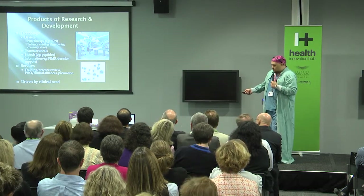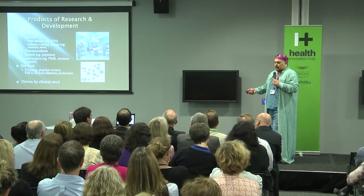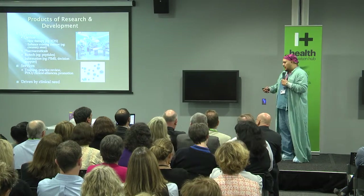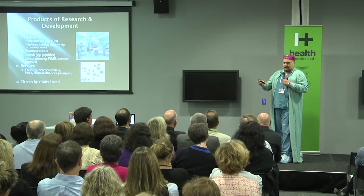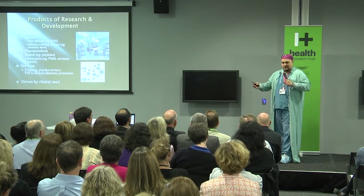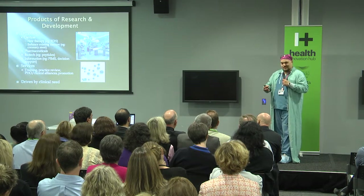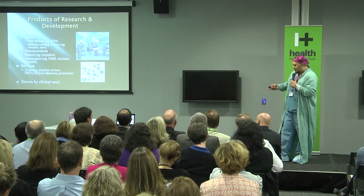Of course, this is all driven by clinical need. It's up to us as clinicians to identify those areas of need. If you don't stand back and think about the bigger picture, you're going to miss the areas and opportunities where things like this can be brought to life.